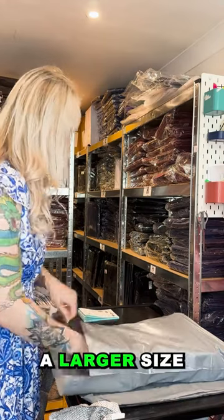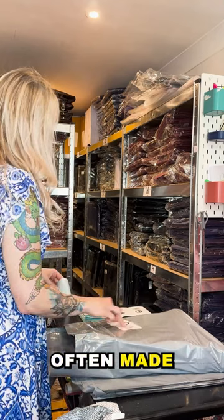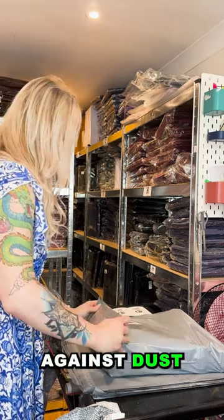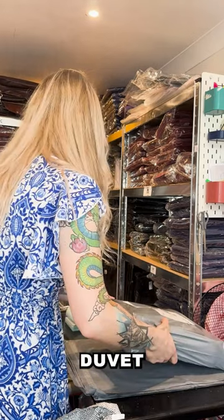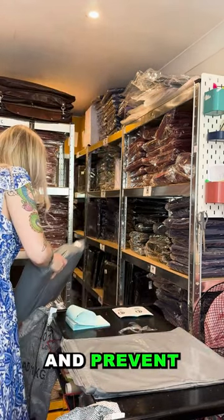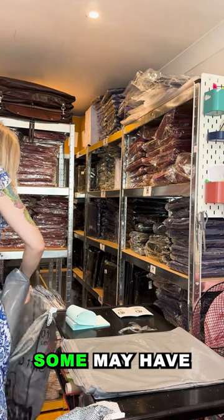Duvet bags are often made from breathable materials that protect against dust, dirt, and moisture while allowing the duvet to breathe and prevent musty odors. Some may have handles or zippers for easy carrying and access. In contrast, a regular storage bag is a more general purpose container for various items.